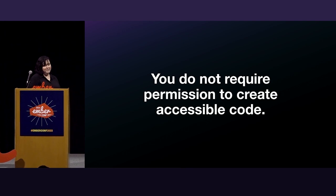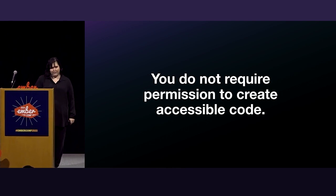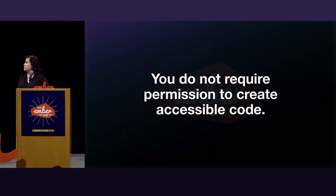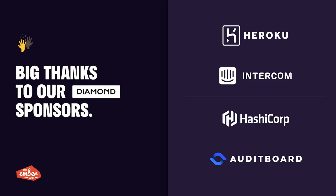It's time for this designer and this developer to walk into a bar. I'll leave you with this like I always do: you do not require permission to create accessible code. Thank you.